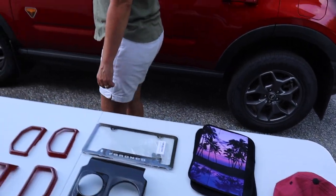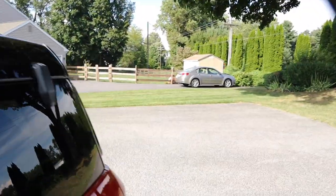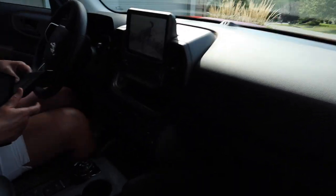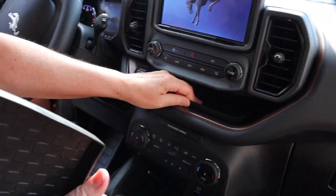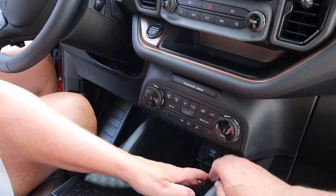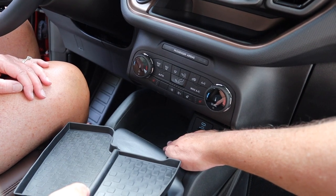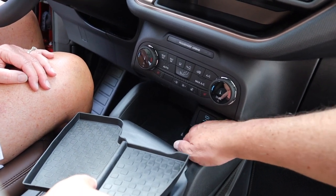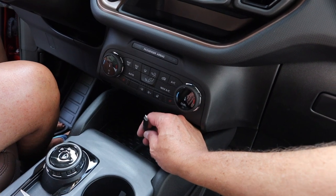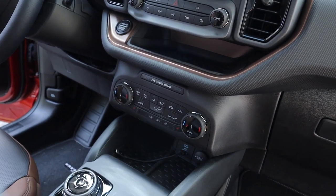All right, let's go ahead and put some of the stuff inside. First we're going to put in these cubby inserts. This one covers the upper area — be careful because your wireless Qi charger is right here, so if you're using it for your phone you probably don't want to run this insert. We don't use that, so we'd rather have the insert in and use the mini plug for Apple CarPlay on the screen.